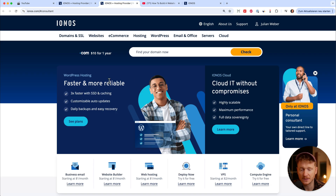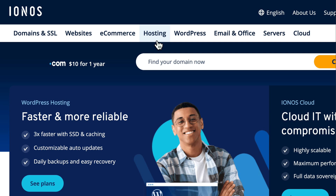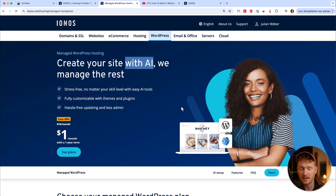Once you've done that you will land on this screen, and here you can choose between hosting — if you have a different content management system like Drupal or Joomla you can choose hosting — but we want to do it with WordPress, the most common content management system. You can either install it yourself, which is the old school way and quite cumbersome, so I would recommend choosing managed WordPress hosting because we just need to click a button and everything will be set up for us, and we can also use the AI to help set up our site.